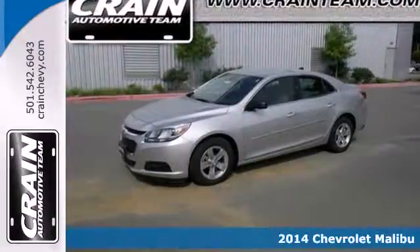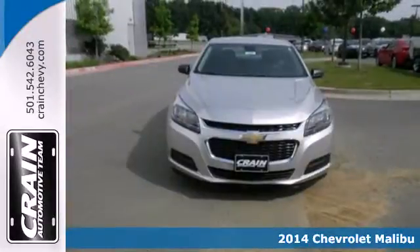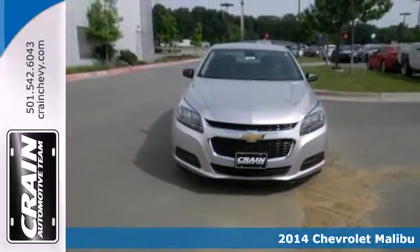It's a 2014 Chevrolet Malibu. It balances attractive styling, smart tech amenities, and fuel efficiency.